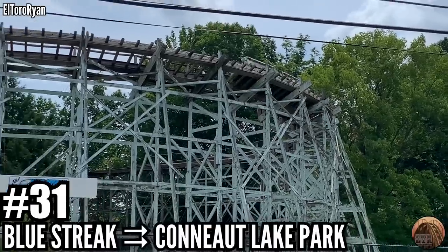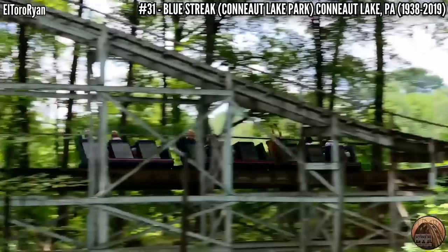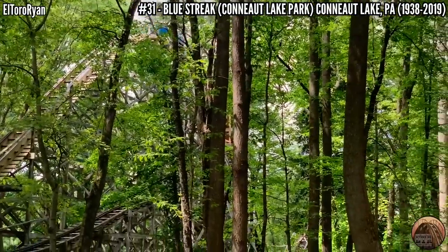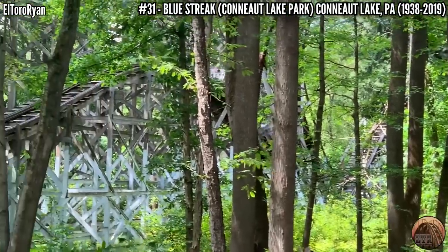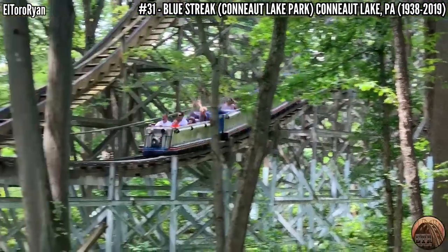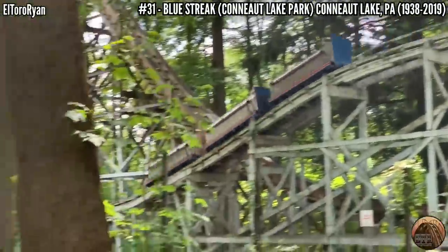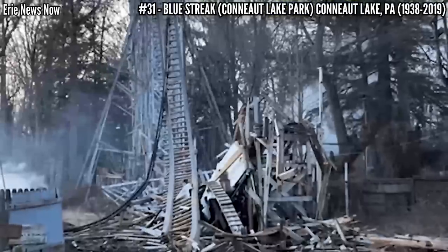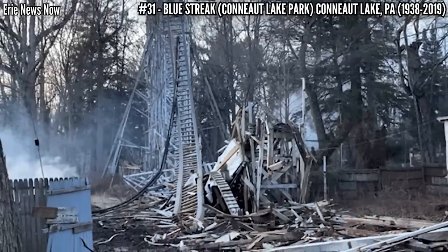Number 31: Blue Streak at Connett Lake Park. Built in 1938, this Edward A. Vettel wooden coaster stood 77 feet tall and covered 2,900 feet of track in a basic out and back layout. Connett Lake Park has had a lot of problems since the mid-90s, shutting down and reopening. I was able to ride Blue Streak in 2018 and it was the roughest coaster I had ever ridden. However, I did appreciate its layout and its forces, so I don't consider it a bad ride. It closed in 2019 and while being demolished, caught fire and burned down in 2022.